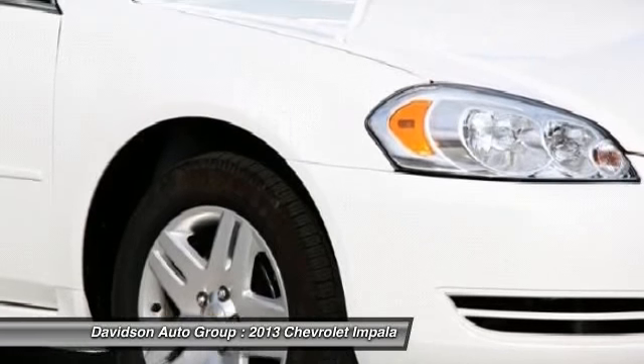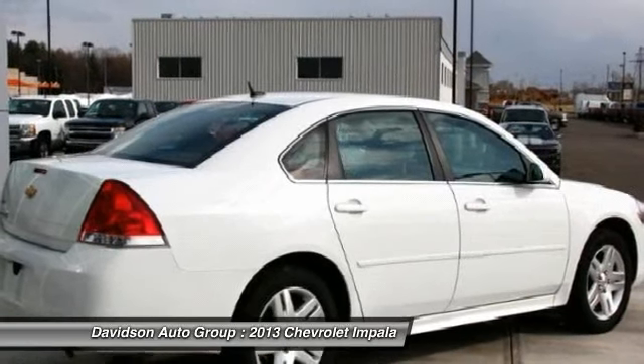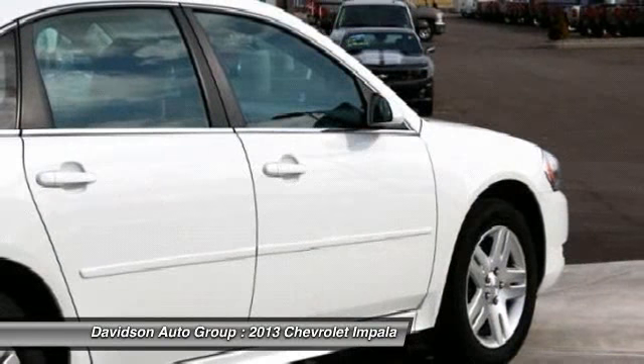OnStar and Bluetooth package includes: UB1 OnStar, UPN, Bluetooth for phone, and AM/FM stereo with CD and MP3 playback audio system.